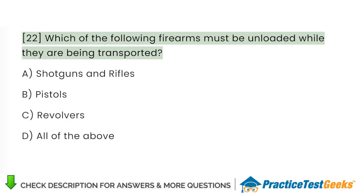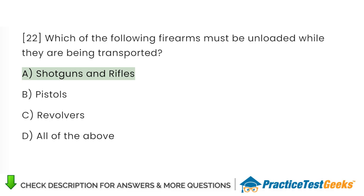Which of the following firearms must be unloaded while they are being transported? A. Shotguns and rifles. B. Pistols. C. Revolvers. D. All of the above.